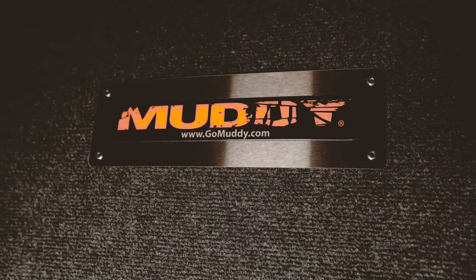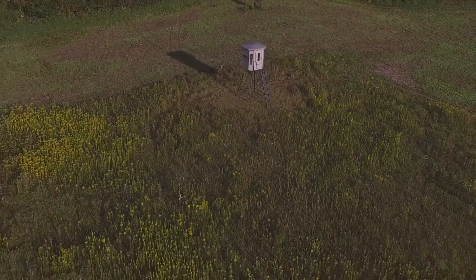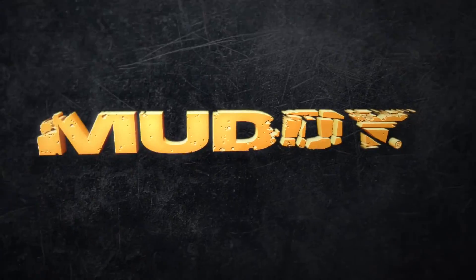Durability, accessibility, functionality, and comfort — the Muddy Bull Box Blind and Muddy Tower has it all.